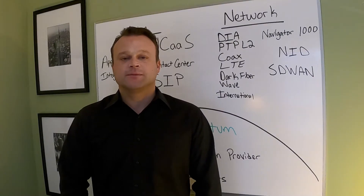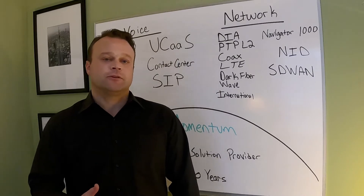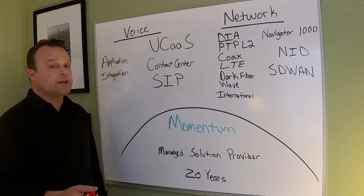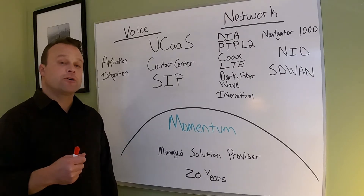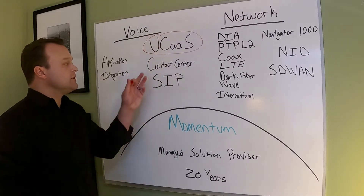Hi, it's Carver Paulsgrove with Momentum Telecom and I want to show you all the services that Momentum can offer. Momentum is a managed solution provider. It's been around 20 years, but most companies and partners know us as a UCaaS provider — unified communications as a service.